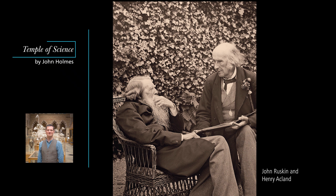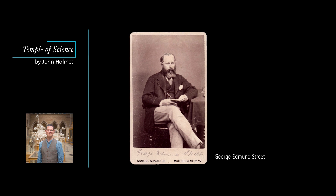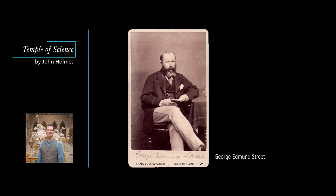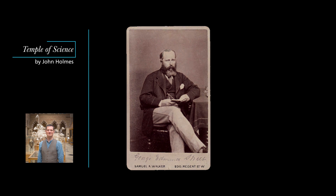Ruskin lent his considerable support to their campaign to build the museum in a gothic style. So did the diocesan architect George Edmund Street, who pointed out that gothic was not only a Christian style, but uniquely well suited to including decorations representing the natural world, which was, after all, what science was all about. In the end, the clinching argument was that gothic, unlike classical architecture, was not dependent on symmetry, so the different departments could have rooms built to their own requirements, with extensions added as necessary.